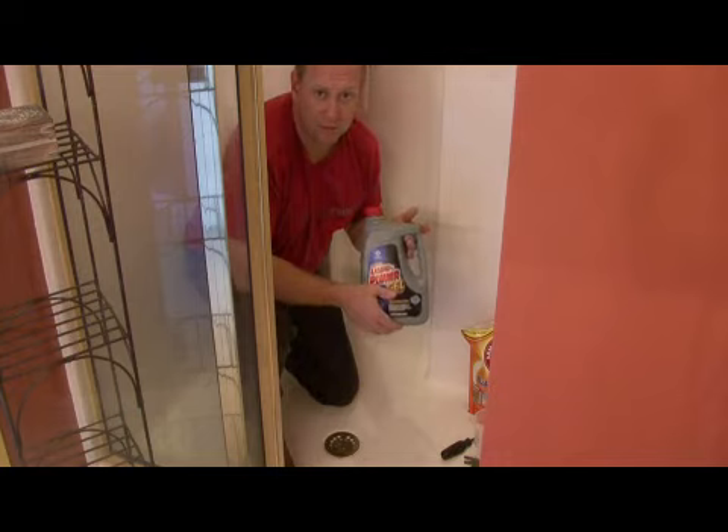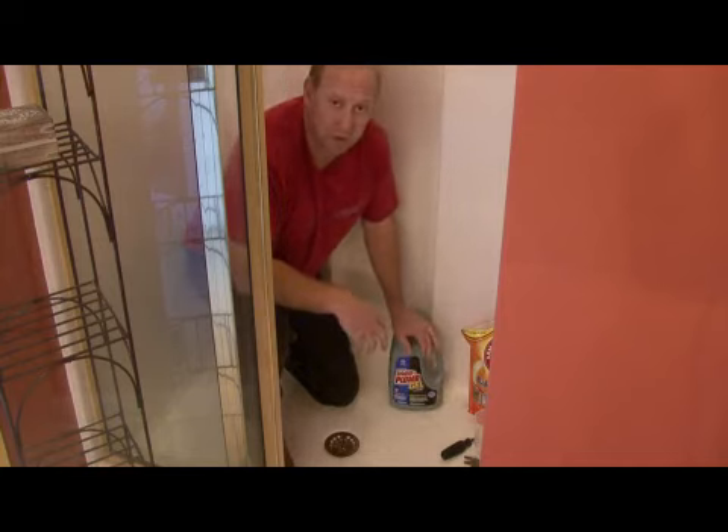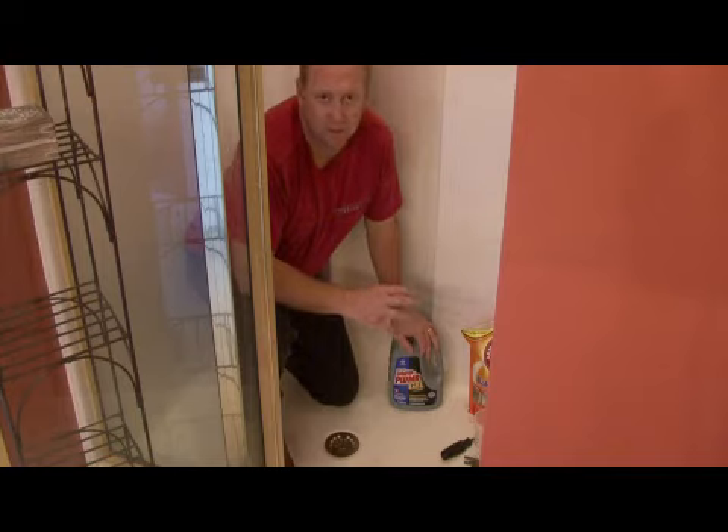You can use a commercial product that maybe is a gel base or something like that, that will actually penetrate down through that water and will clear that clog. You want to let that set — just follow directions. Some of them you may just set for 15 minutes, some of them may need to set overnight.